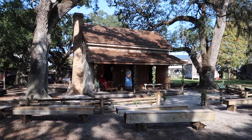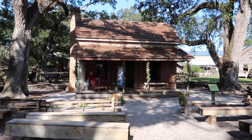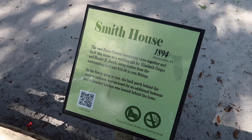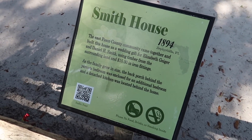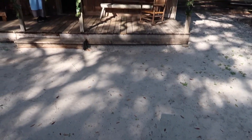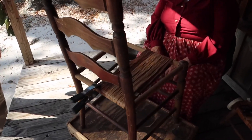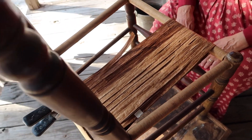Here is this historic original home — a couple of ladies on the porch in pioneer dress. I remember this from last time — a really cool house with a pioneer split rail fence, nicely decorated. A little history: this was the Smith House from 1894 in Zephyrhills, in east Pasco County. The community came together and built this house as a wedding gift for Elizabeth Geiger and Daniel H. Smith, using timber from the surrounding land and $15 in iron fittings.